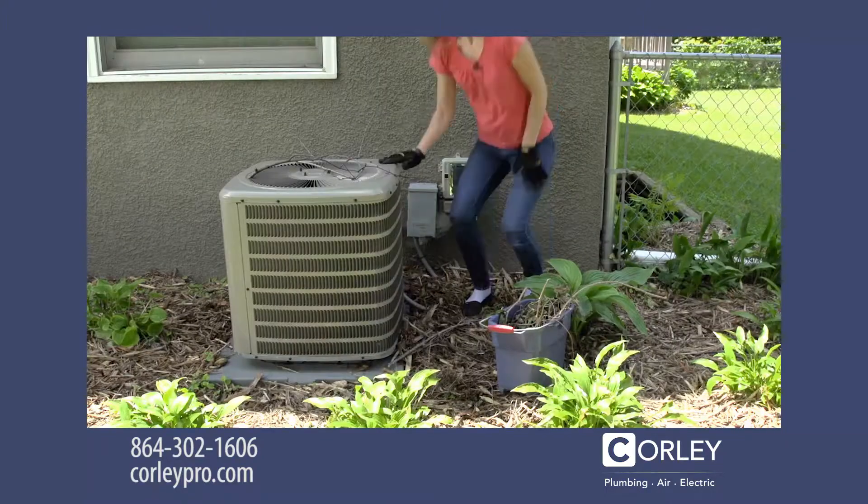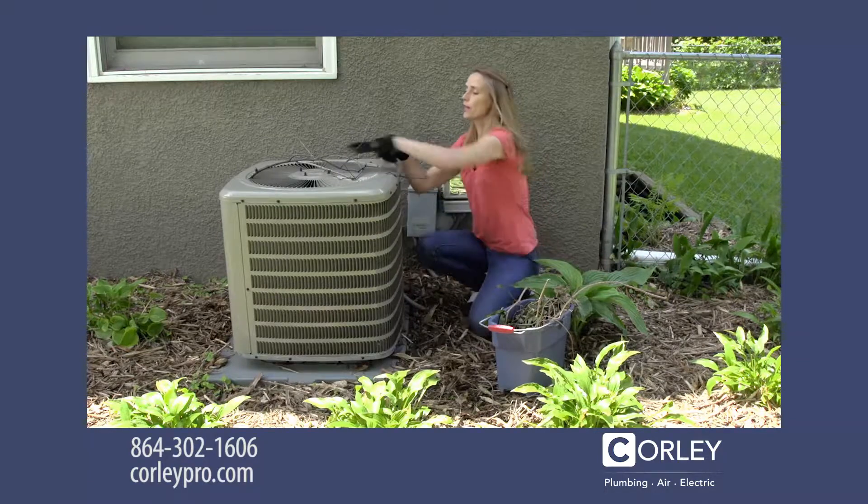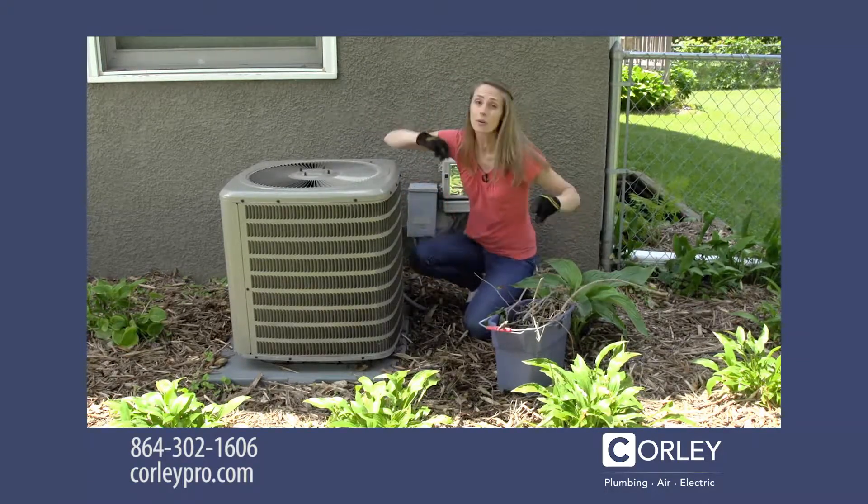Now let's go outside. You want to make sure that the unit is free of any leaves, twigs, or other debris. There needs to be good airflow all around the unit.